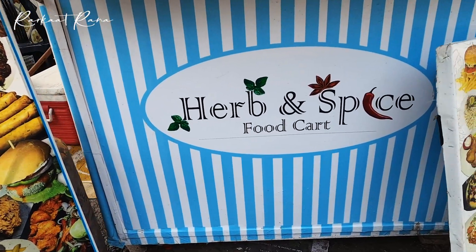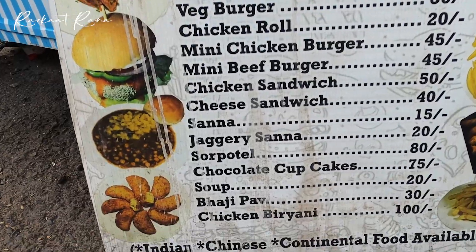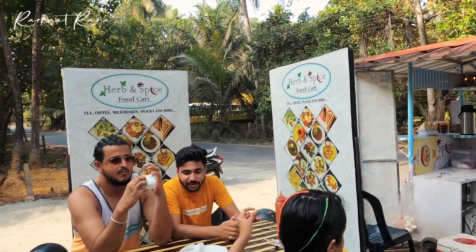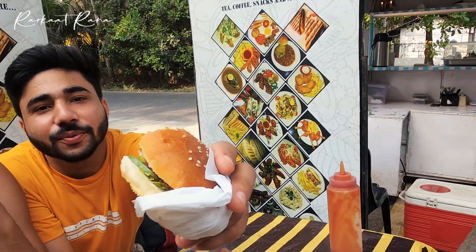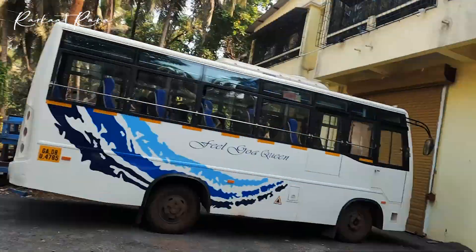On the way to Betal Batim Beach in the morning, we stopped at a food cart to have some breakfast items. We are having a burger — Paas is having a burger. We have ordered many other items as well: Maggi, omelette, and sandwiches. We are going to eat here.